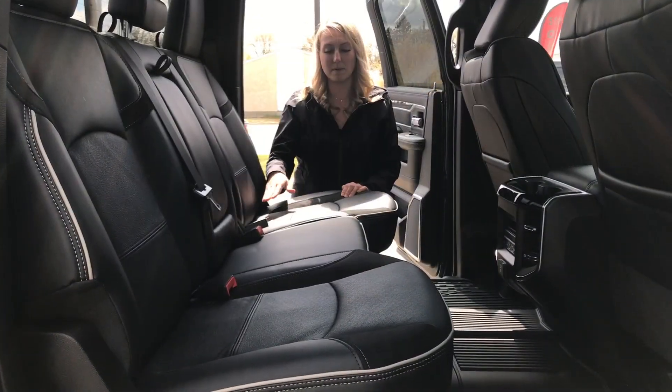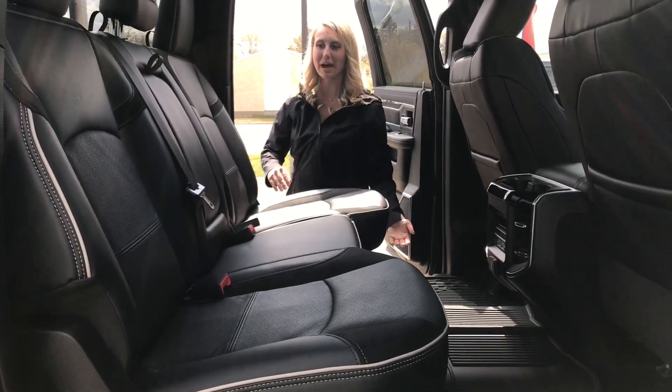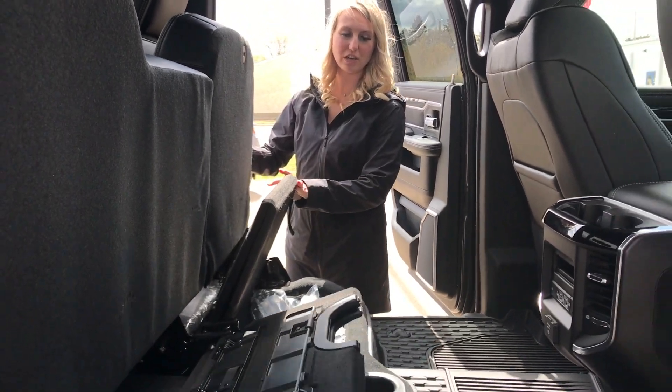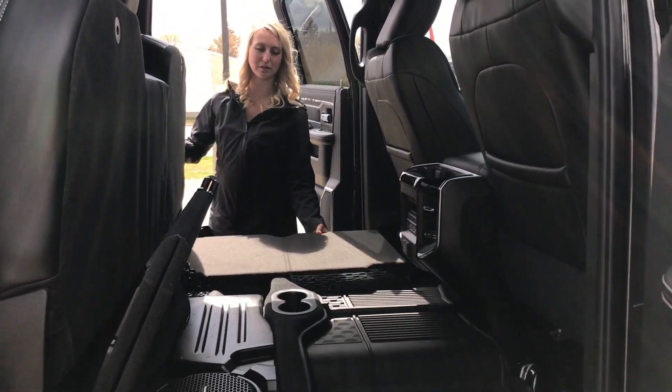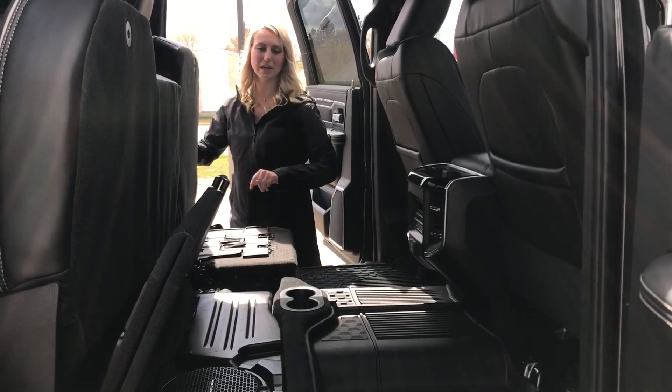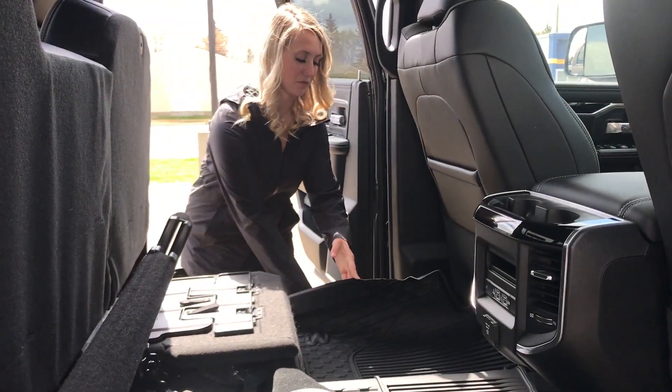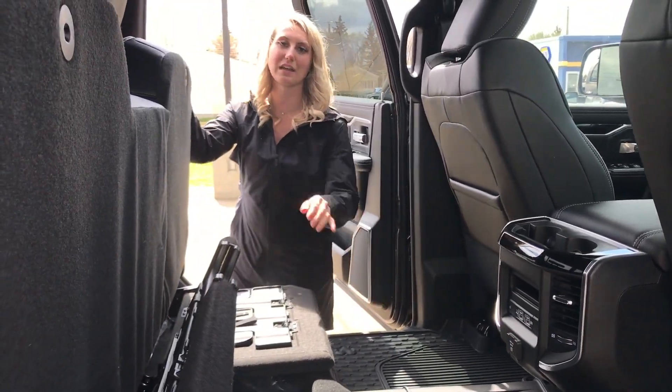In the crew cab you've got tons of space and the heated seats continue in the back. These seats fold up for storage underneath, or fold out to make the floor nice and flat. You do have a sub underneath that seat and you also have the in-floor boxes as well as the rear sliding power window.